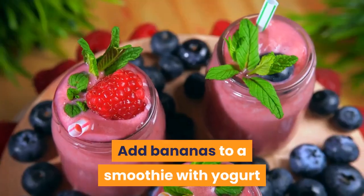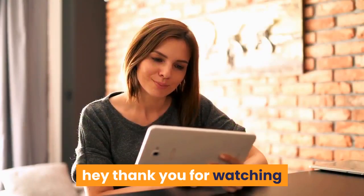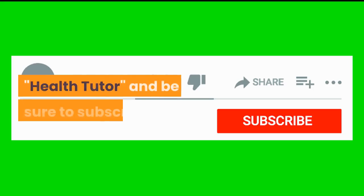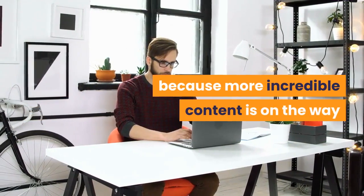Add bananas to a smoothie with yogurt or your favorite oatmeal for more selenium. Thank you for watching Health Tutor — be sure to subscribe because more incredible content is on the way.